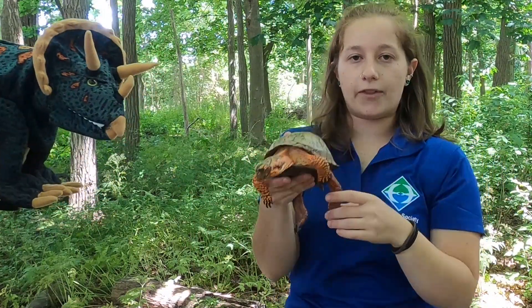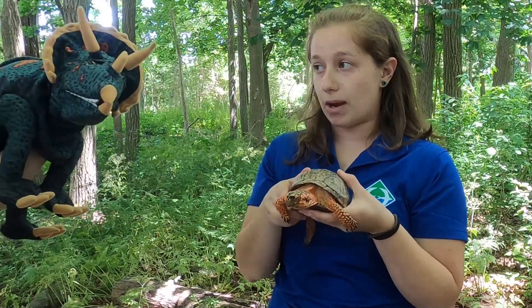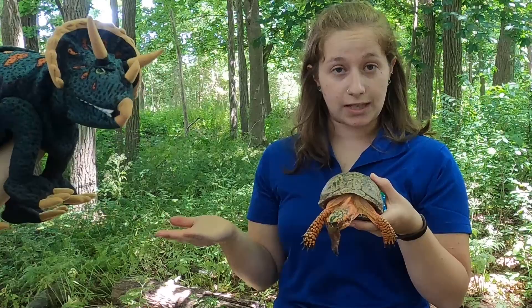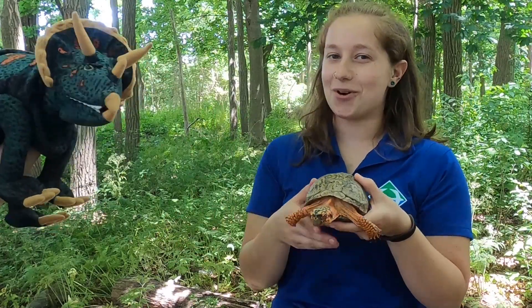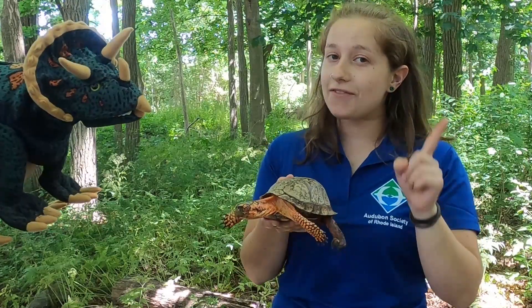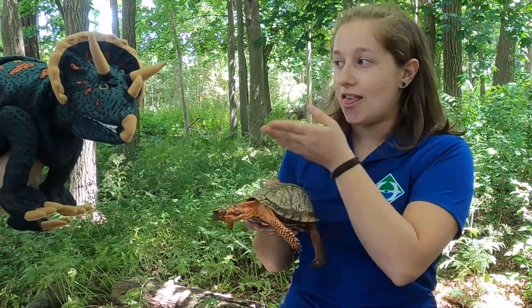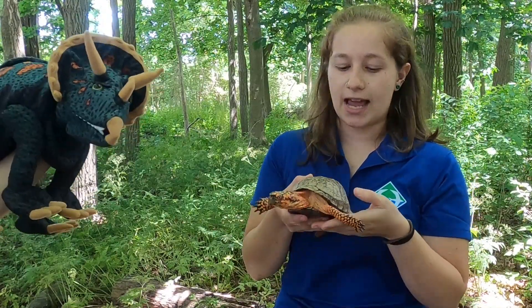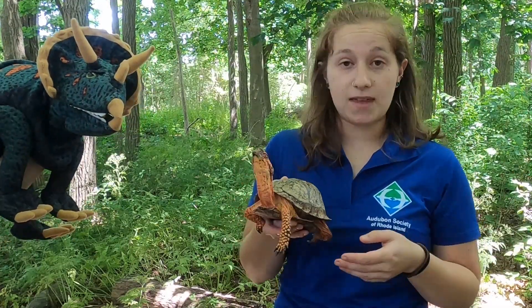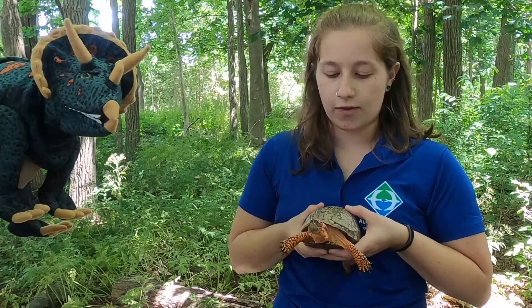We did learn after a while that dinosaurs are not actually reptiles, and they're much more closely related to birds, which is really interesting since we do still have birds around today. They're kind of like the modern dinosaur, but they do have things in common with reptiles. Dinosaurs were thought to have scales as well, to protect them from danger and from things in the environment that might scratch them or hurt them.